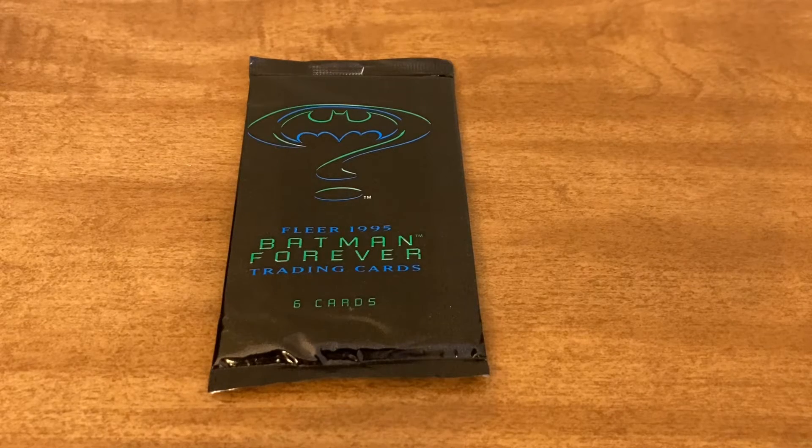Hello everyone and welcome to the channel. Today I have another pack of Batman trading cards to open for you guys, so stay tuned.